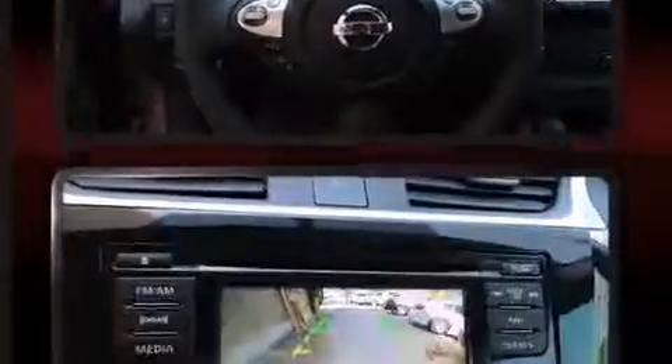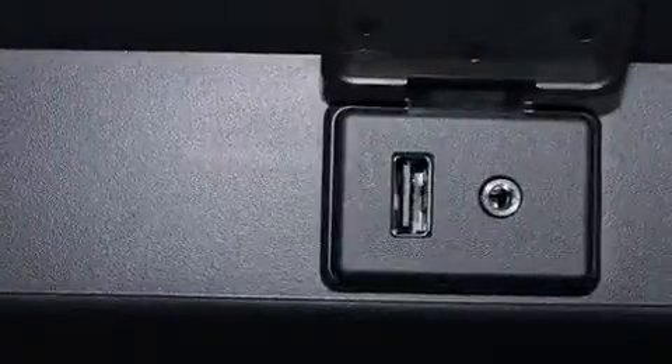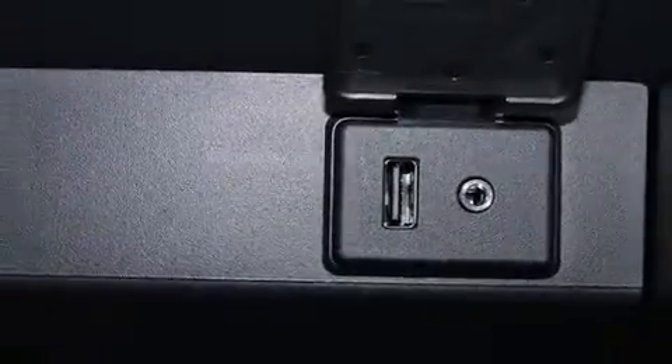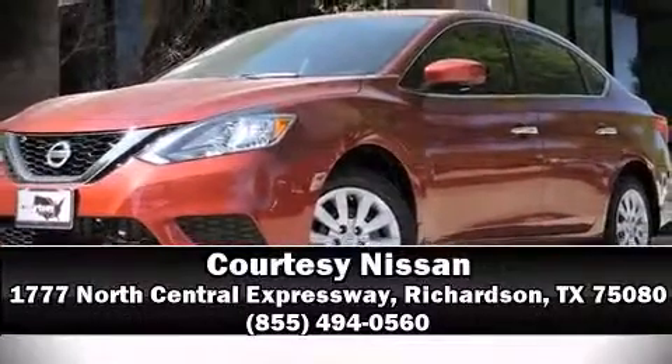Electronic stability control stands out as a technologically savvy innovation, keeping you better connected to the road. Our sales reps are knowledgeable and professional — stop in and take a test drive.